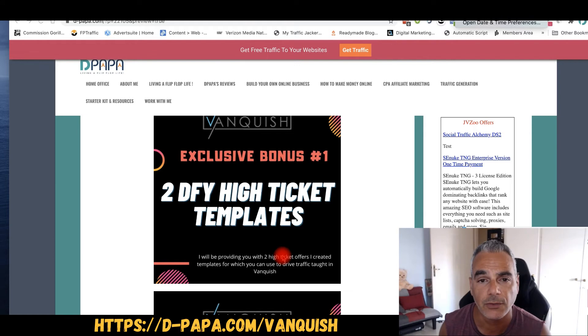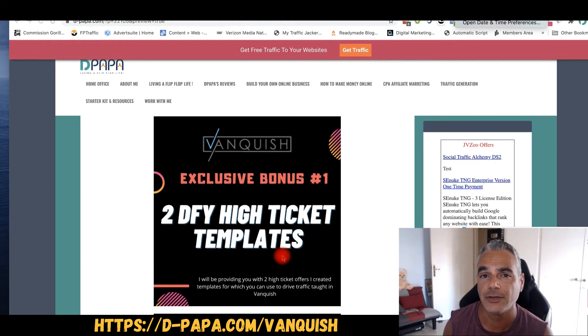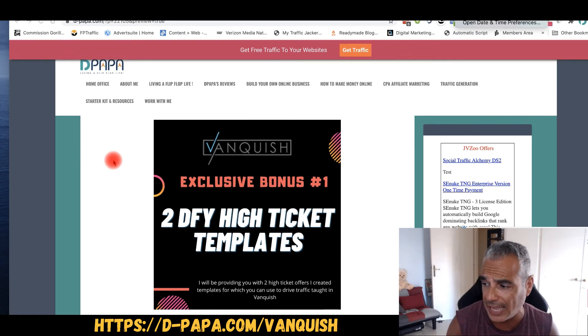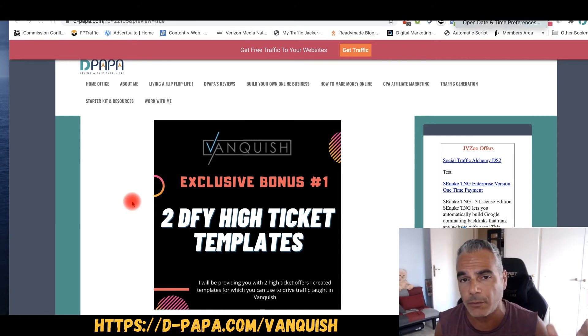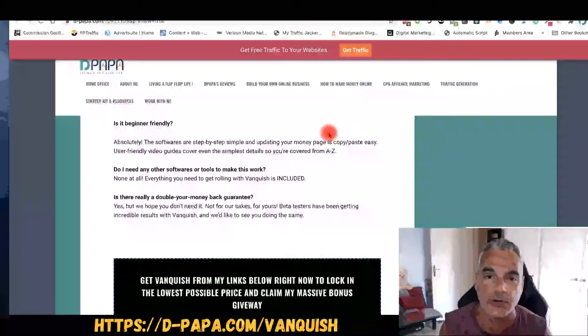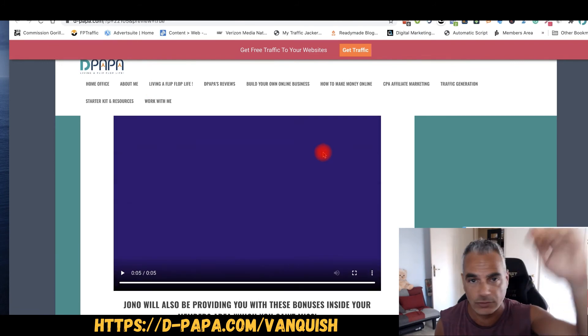I just wanted to do this video to let you know this is coming. Pay attention to my emails and open them up — I really do have some great bonuses going with this. These are not just rehashed bonuses. These are things that are going to help you use the system that Jono is showing you and maximize your results in many different niches. Vanquish goes live tomorrow the 18th at 9 a.m. Eastern and the launch ends on the 23rd. Whatever bonuses you see here will be available, but the exclusive bonus will also be gone on the 23rd.